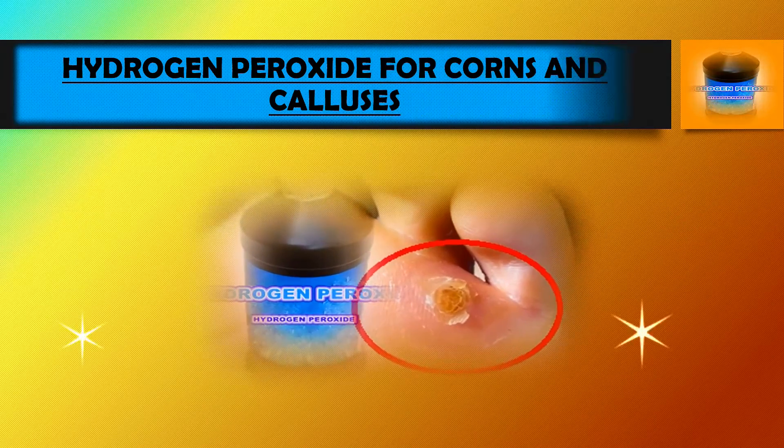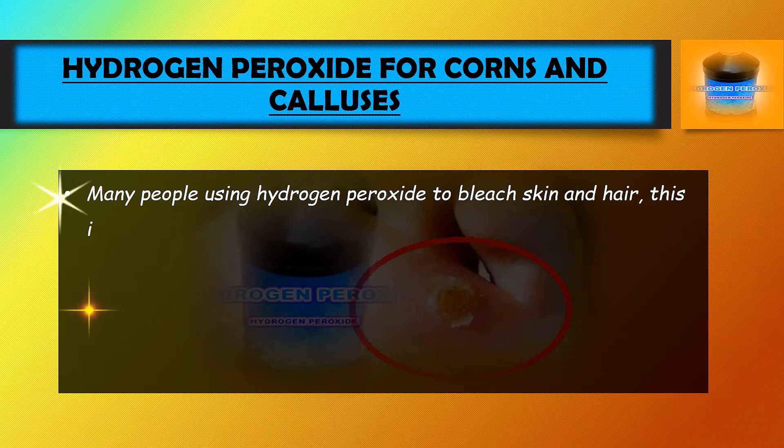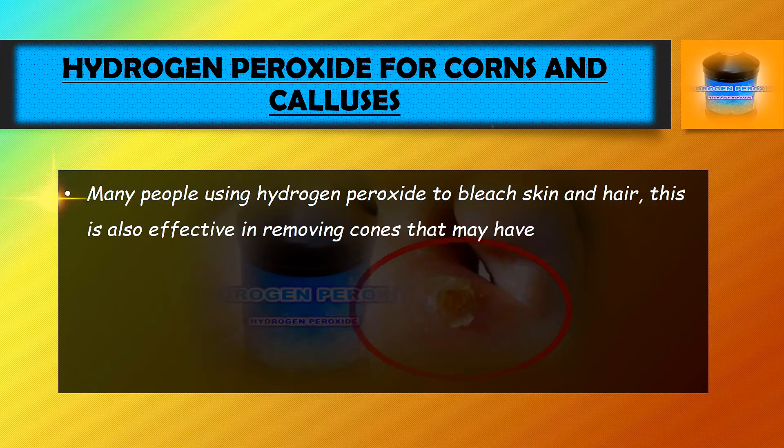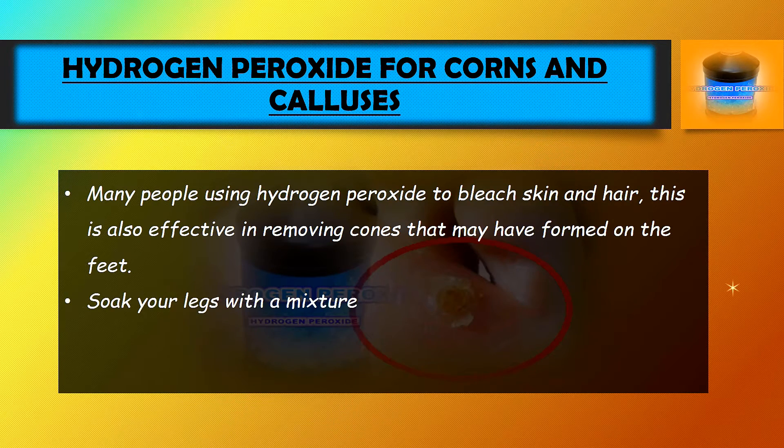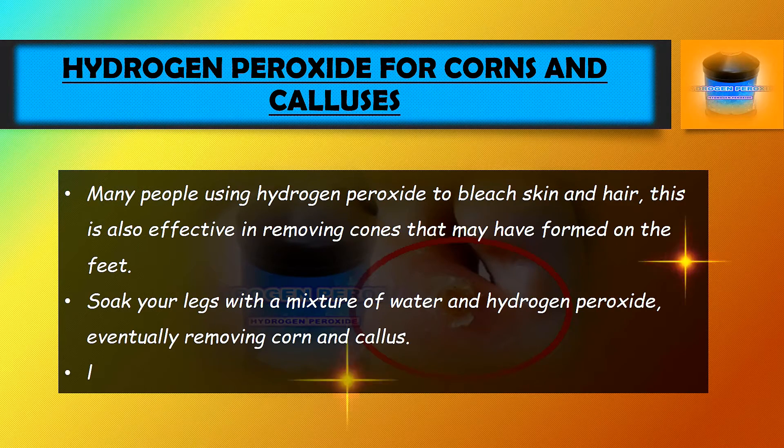Hydrogen peroxide for corns and calluses. Many people use hydrogen peroxide to bleach skin and hair. It is also effective in removing corns that may have formed on the feet. Soak your legs with a mixture of water and hydrogen peroxide to eventually remove corns and calluses.